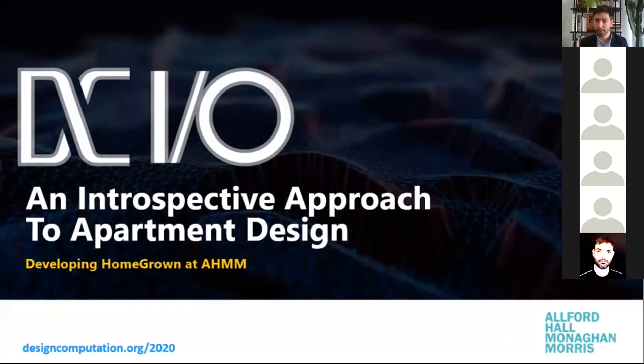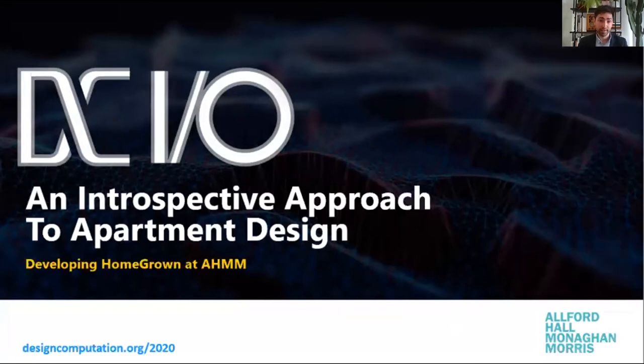Hi everyone, welcome to my talk and thanks for coming. Thanks to the conference for having me. I'd like to talk a bit about the work we've done on Homegrown at AHMM.